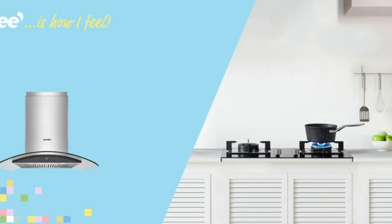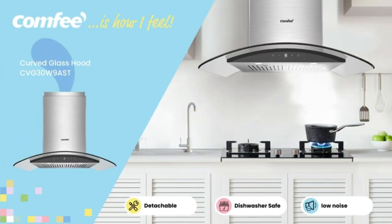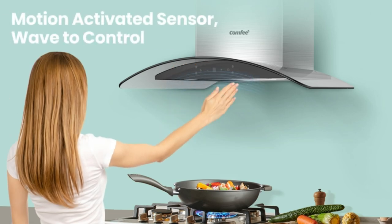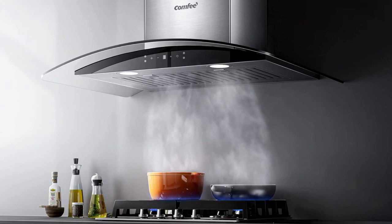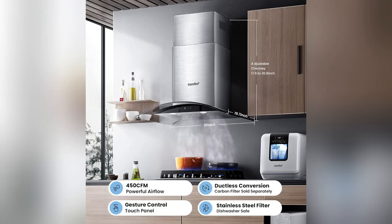Cooking dinner after a long day feels like a chef battle, right? Enter the comfy curved glass range hood. It totally transforms my kitchen vibe. I love how the sleek curves add a modern edge.